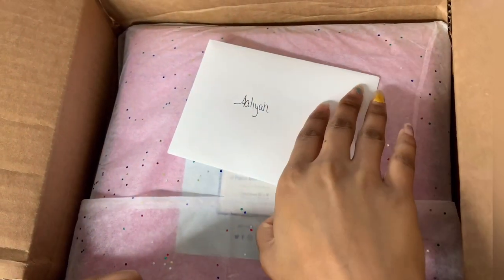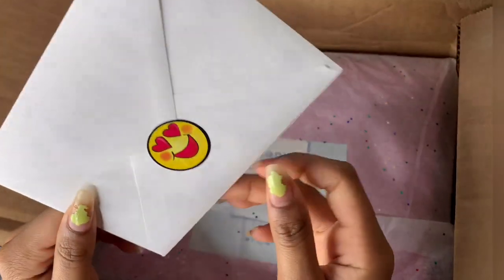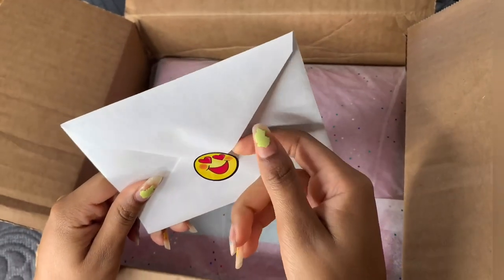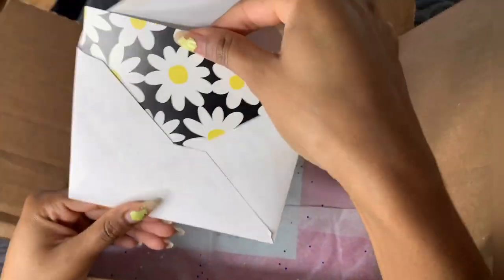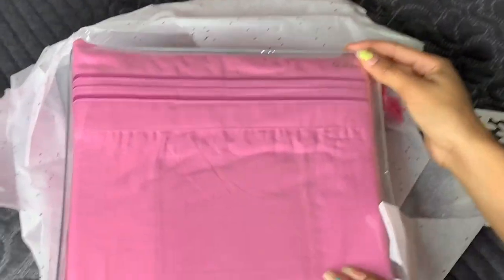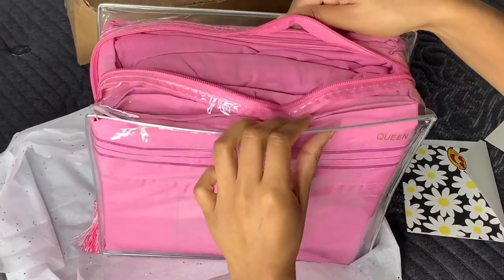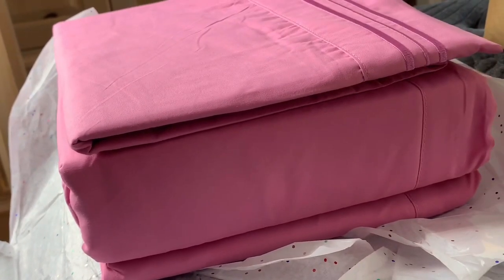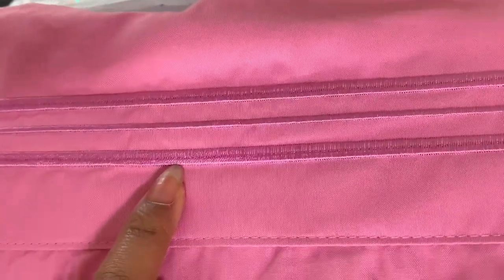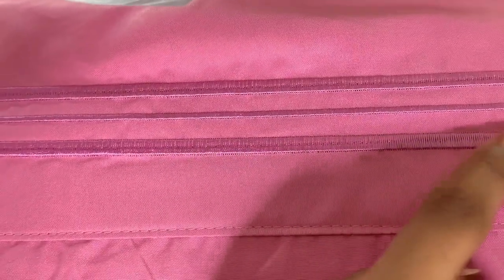I think the packaging is really cute — it comes with this sparkly little paper and a little card with my name on it. They're 100% brushed microfiber fabric, exceptionally soft, hypoallergenic, deep pockets, smooth feel which keeps you cool and warm. The material is pressed to be wrinkle, fade, and stain resistant, and more durable than cotton.